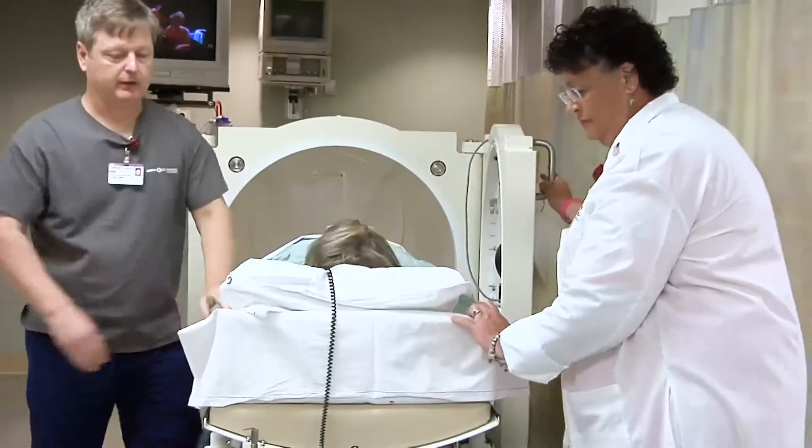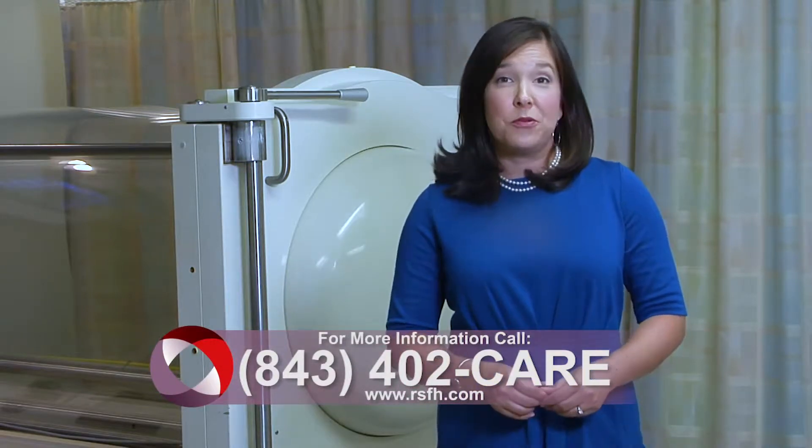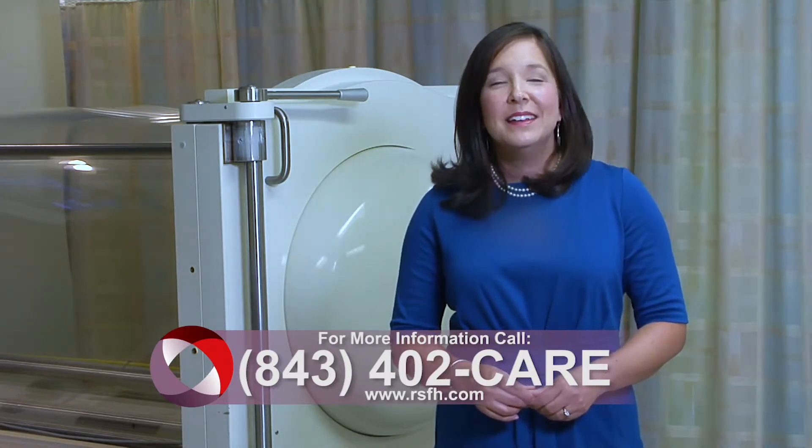Patients typically are treated for anywhere from 60 to 90 minutes. It's a daily treatment. For more information, call 843-402-CARE. And for more House Calls TV, visit us online at RSFH.com. I'm Angela May.